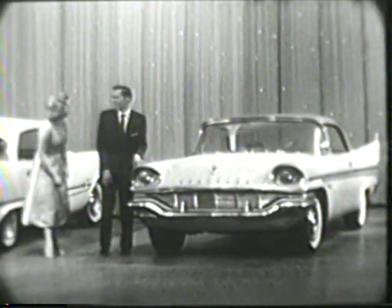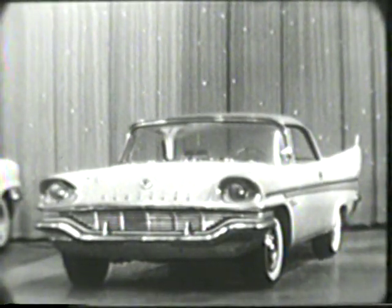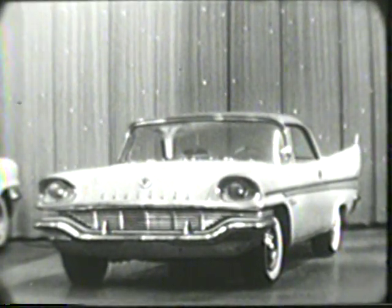1957 Chrysler. With a completely new transmission — the new push-button Torque-Flite transmission. Smoother, swifter acceleration for greater control in every driving range. New power from new V8s with greater all-around performance.